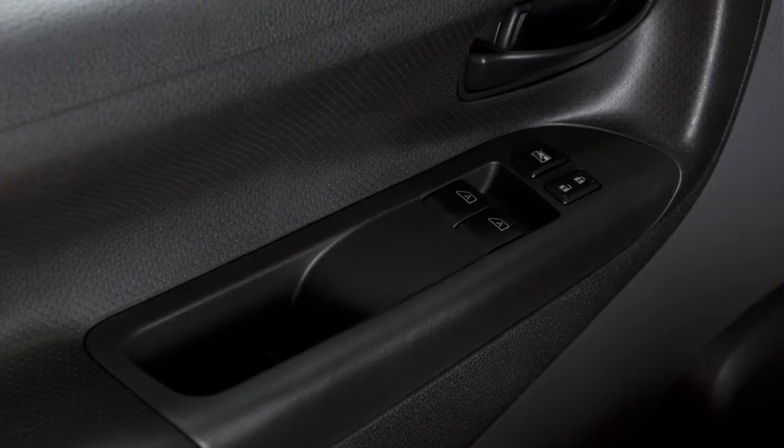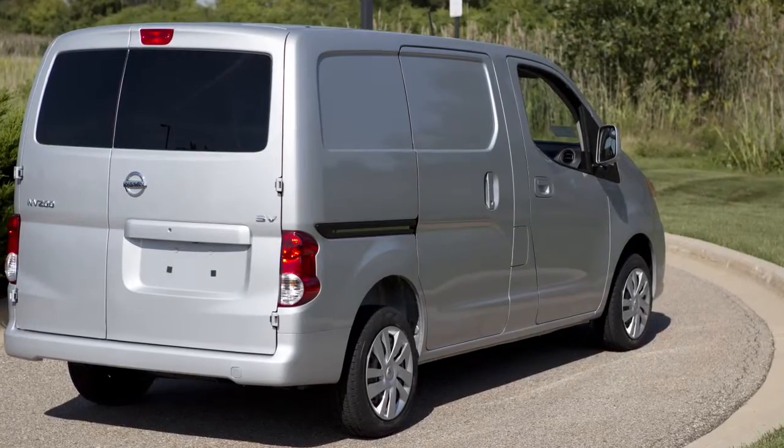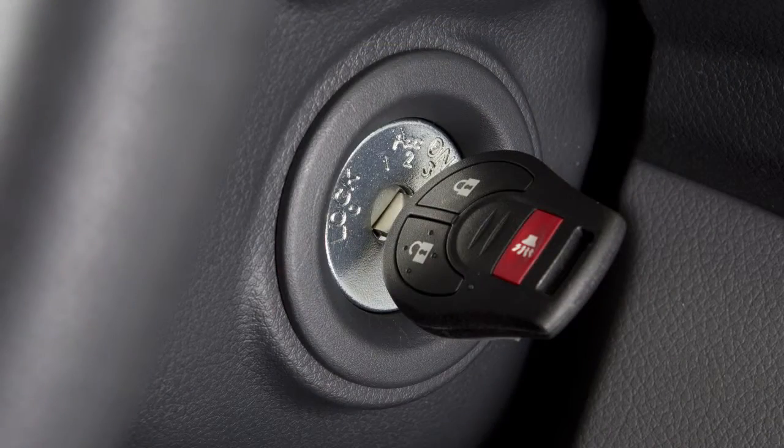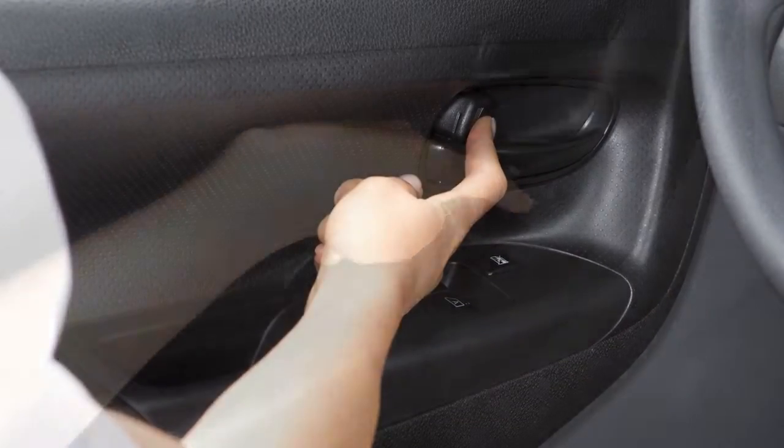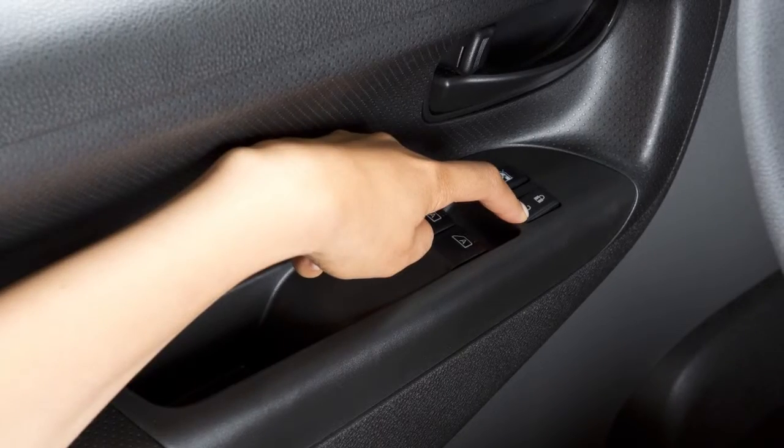If so equipped, all doors lock automatically when the vehicle speed reaches 15 miles per hour and unlock when the ignition is placed in the off position. To unlock the door manually, use the inside lock knob or the driver's or passenger's power door lock switch.